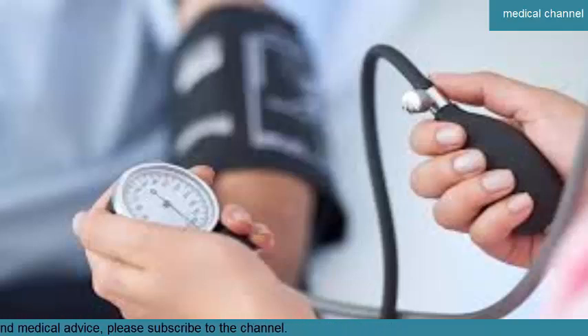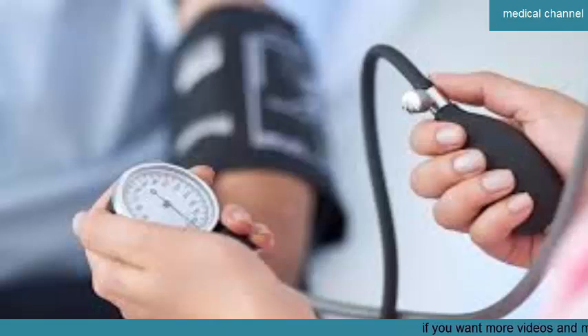High blood pressure during pregnancy can cause preeclampsia. Severe preeclampsia can damage your organs, including your brain, and can cause life-threatening seizures. Signs and symptoms of preeclampsia include: protein in urine samples, intense headaches, vision changes, abdominal pain, and excessive swelling of your hands and feet.